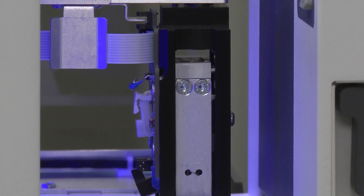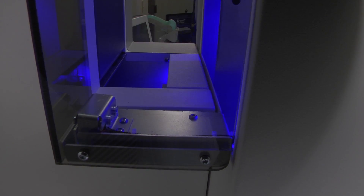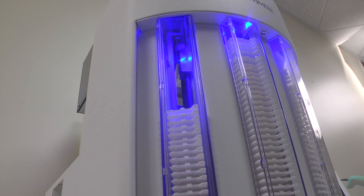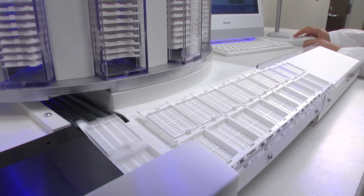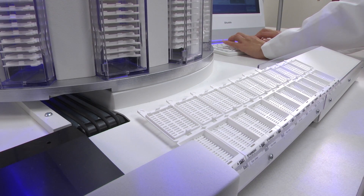The Signature cassette printer utilizes a high-precision robotic picking mechanism. Primera has built and installed over 165,000 robotic mechanisms over the past 15 years, so you can trust that you will experience far fewer jams than on gravity-fed systems that are used by all other automated cassette printers.